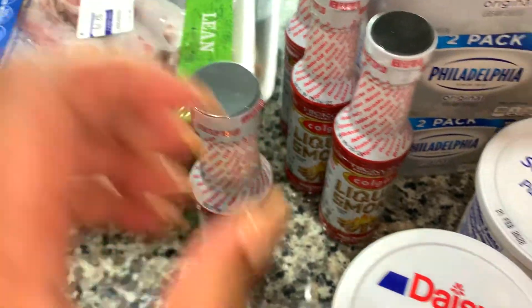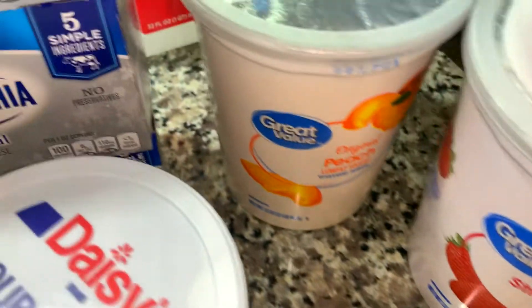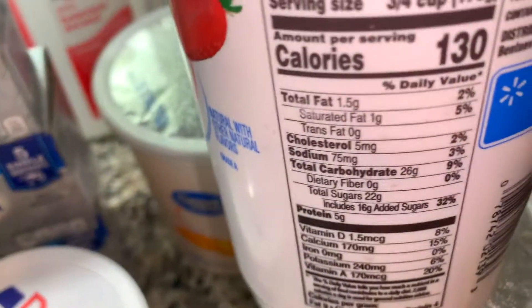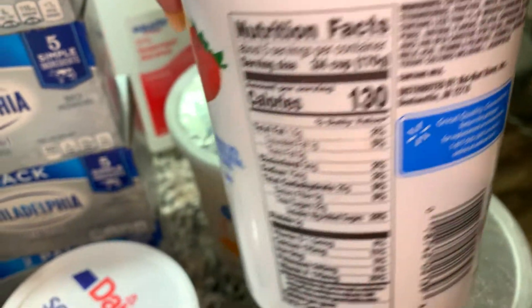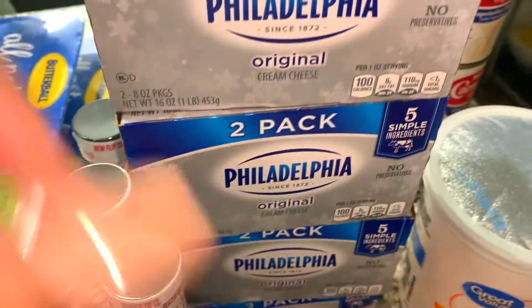Walmart also has a great price on liquid smoke, so I like to stock up on that so I don't run out. I got some sour cream, and I was looking for Dannon yogurt but they didn't have it — a lot of things are missing nowadays. So I just bought the Great Value strawberry and peach yogurt. It's 130 calories, but with all the sugar in it, it's more like a dessert — I kind of have it in place of ice cream. Peach strawberry and strawberry banana.